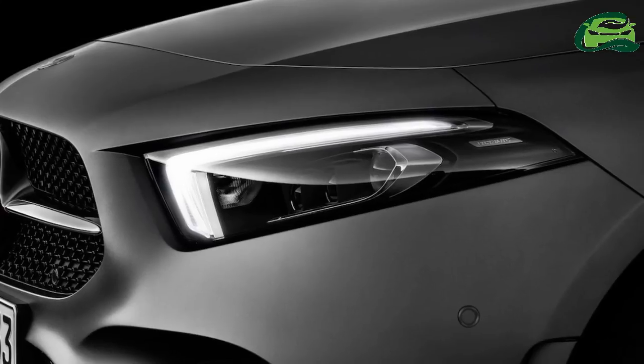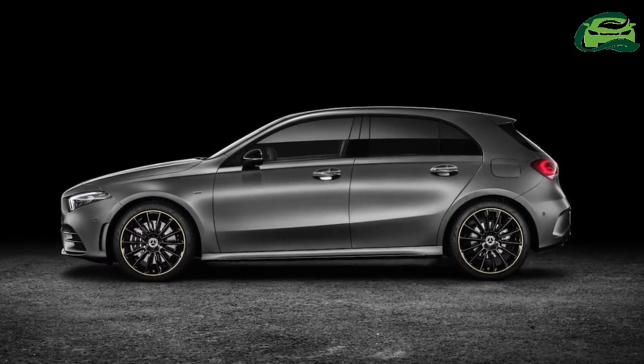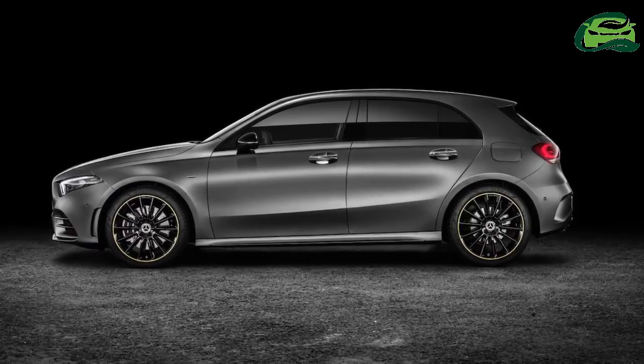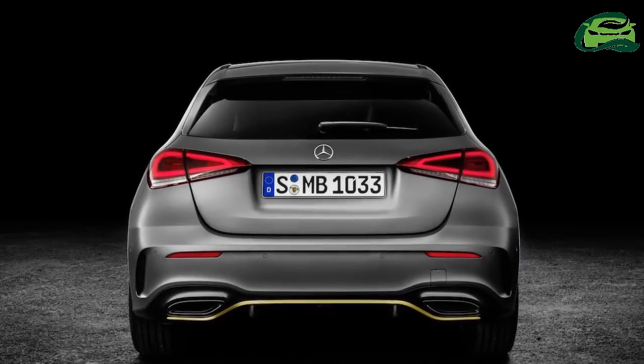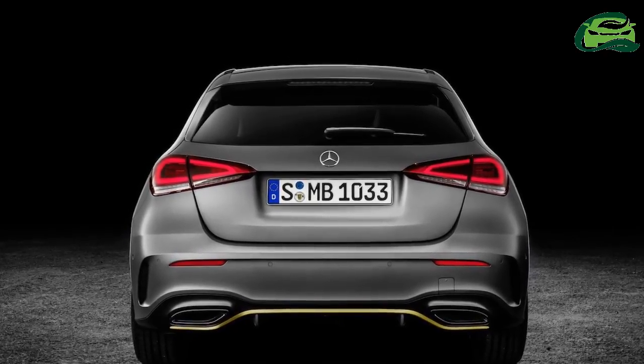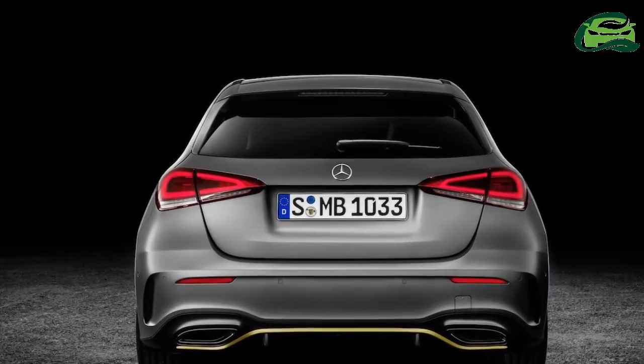Gone are the curvaceous headlamps and tail lamps, and in their place are slim flat headlamps inspired by the Mercedes Concept A Sedan, and slim two-section tail lights. The increased dynamism is further emphasized by a more heavily sloping bonnet.